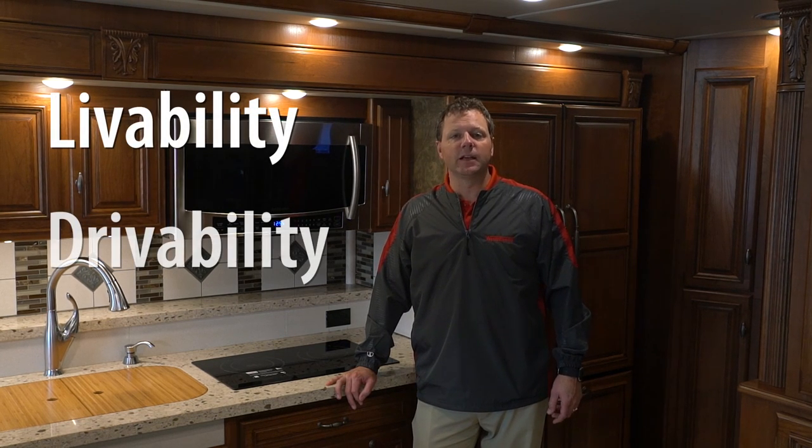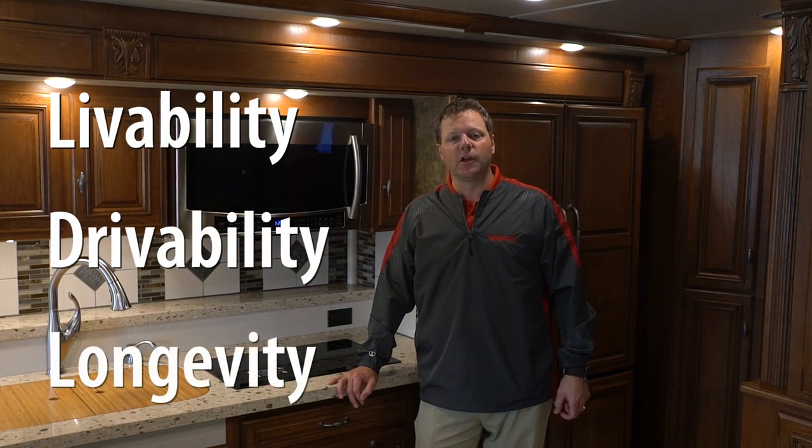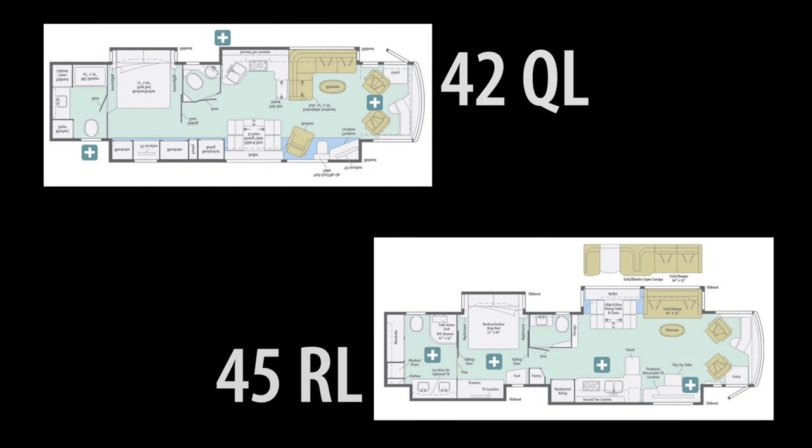There are a lot of layers to a purchase decision of this size. The first is livability, the second is drivability, and the third is longevity. Let's start with livability.